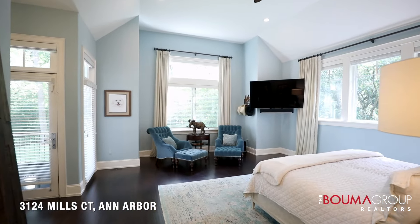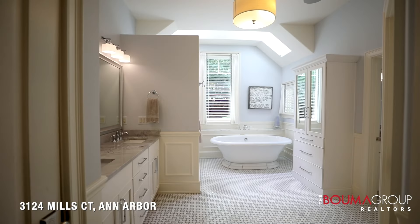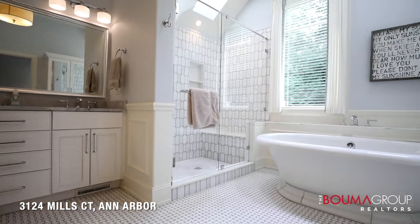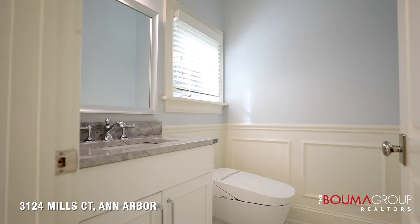The first floor primary suite is a luxurious retreat featuring vaulted ceilings and direct access to the deck. It has a beautifully renovated ensuite bath with a freestanding soaking tub, marble tiled shower, dual sinks, quartz vanity, and dual walk-in closets.